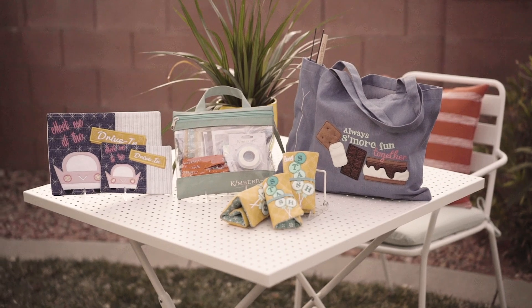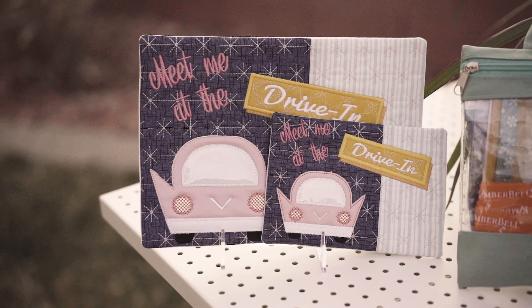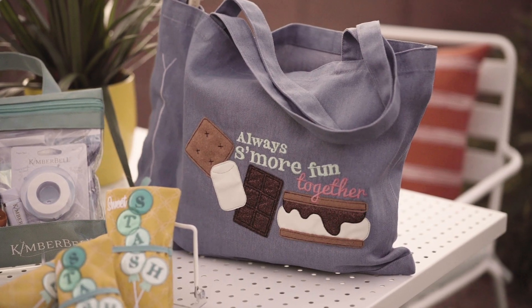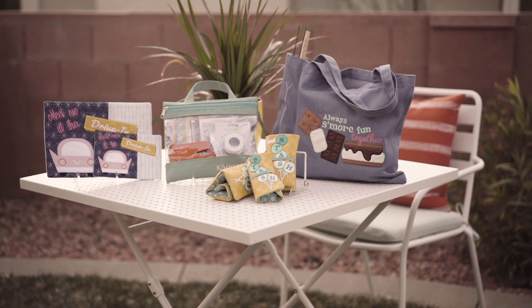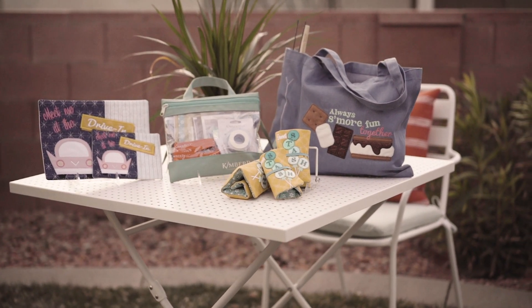Receive the Kimberbell project kit with all the fabric and embellishments you need to create three show-stopping projects. Perfect for gifting, all the projects can be made in a 5x7 or 6x10 hoop, with additional sizes found on your event USB.